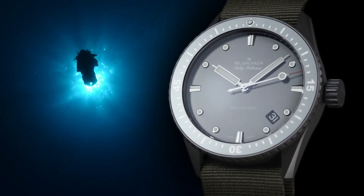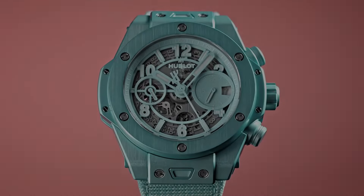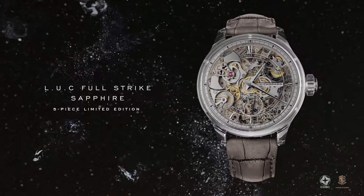If you are looking for the best new luxury watches based on specifications, you are in the right place.